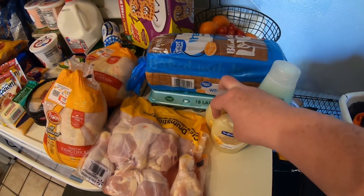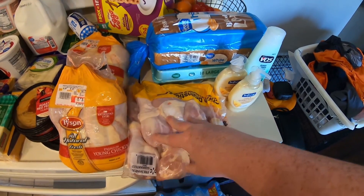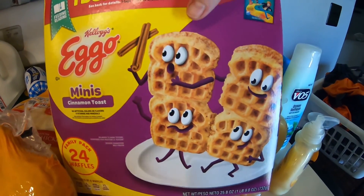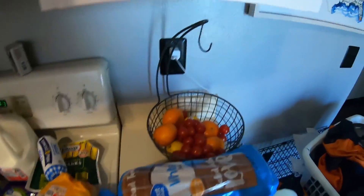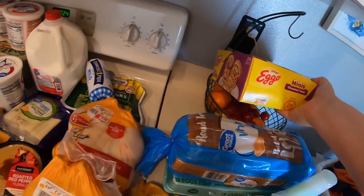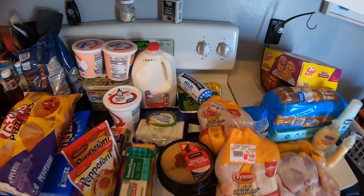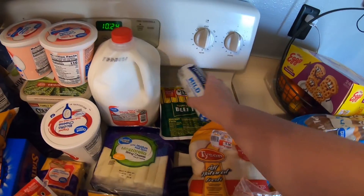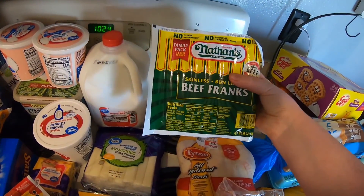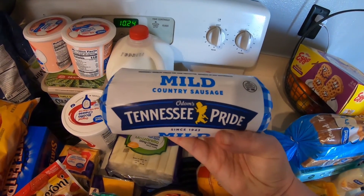We're first going to start off with bottles of water for the girls. Hand soaps for the bathroom, girls need conditioner, we got chicken drumsticks for when we grill, eggs, bread, the girls really love these Eggos so we got those. Went to the produce stand yesterday and got a bunch of tomatoes, oranges, and lemons — all their veggies. Two whole chickens and a big pack of Nathan's Franks — these ones are really good, we love them.